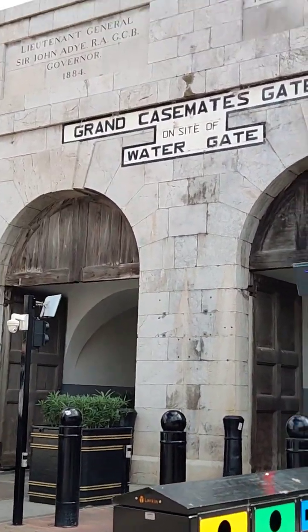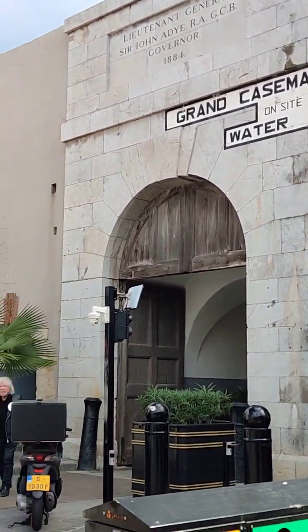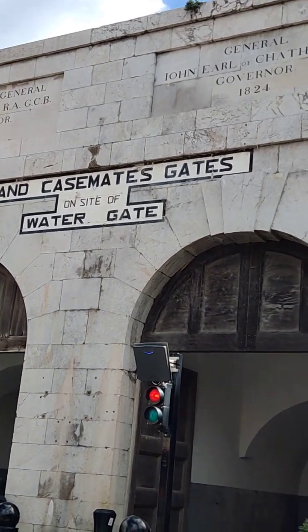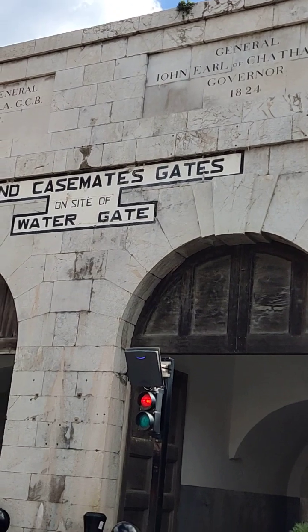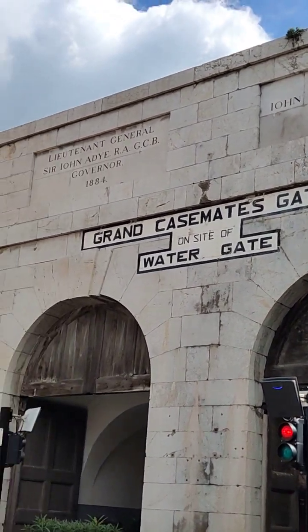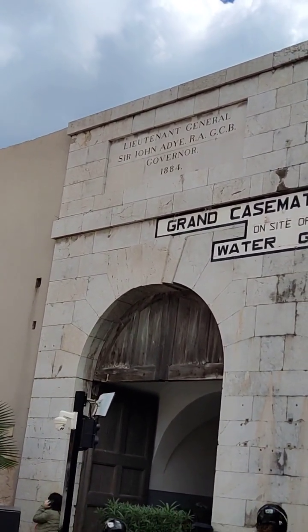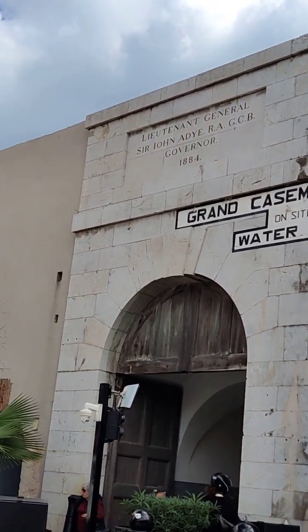This is the Grand Casemate Gates on the side of the water — as they said in the previous plaque, everything was in the water up to that point. Just a little acknowledgement of General John, Earl of Chattang KG, who was the governor from 1824, and then Lieutenant Sir John Adjie, R-A-C-G-G-C-B, governor from 1884.